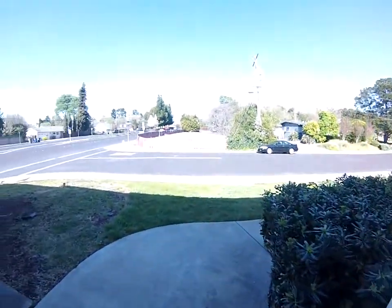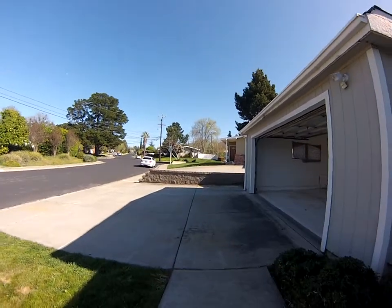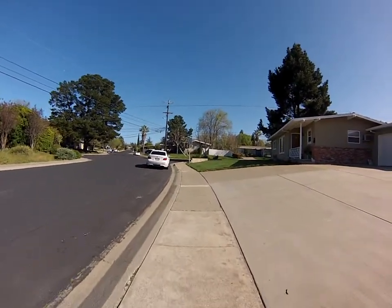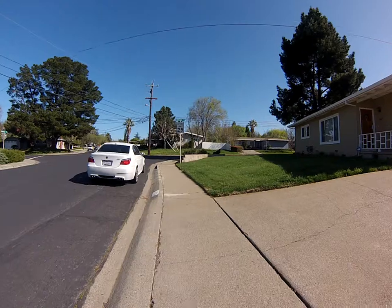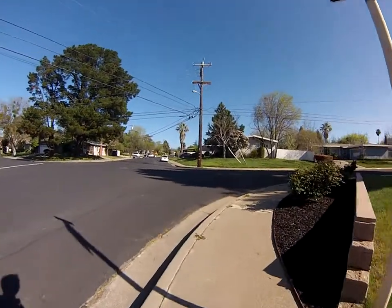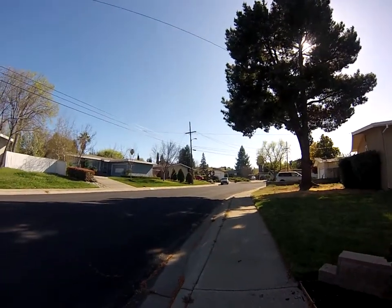The neighborhood is pretty nice. Looked at the MLS a couple of days ago and did not see any properties for sale in maybe a half mile range. I believe there's only one that's going to be listed. Real nice quiet neighborhood. It looks like a cul-de-sac.